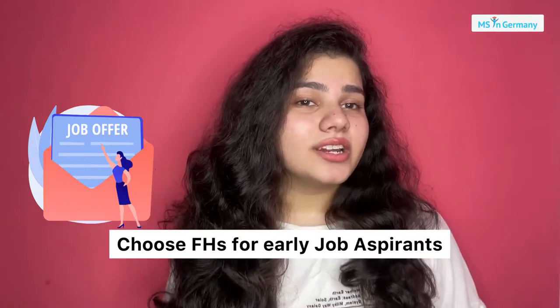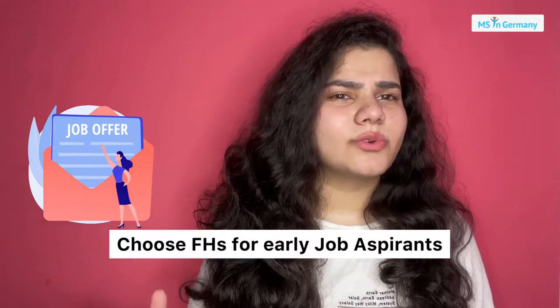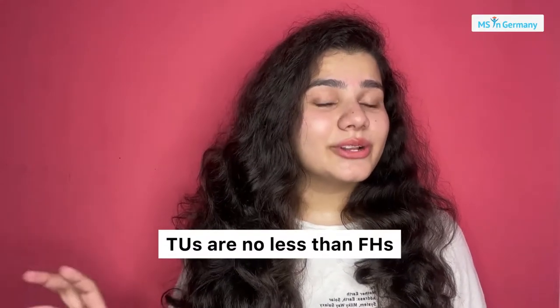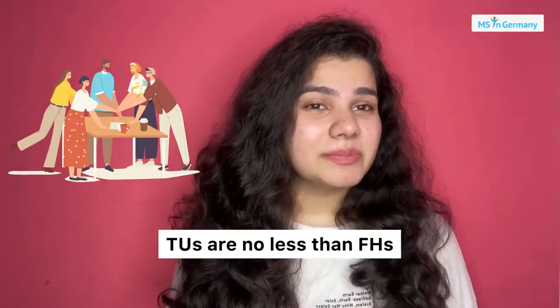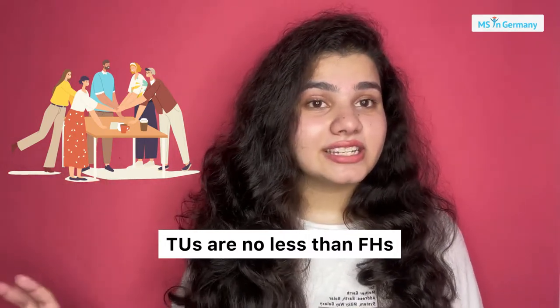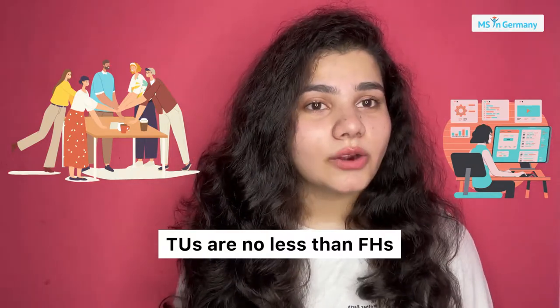On the other hand, FH universities are for students who just want to complete their master's to get a job. If you don't want to study for a longer period of time, you can go for FH universities. But to be honest, technical universities can also give you the same exposure and experience as FH universities — it's not like only FH universities train you for the job world.